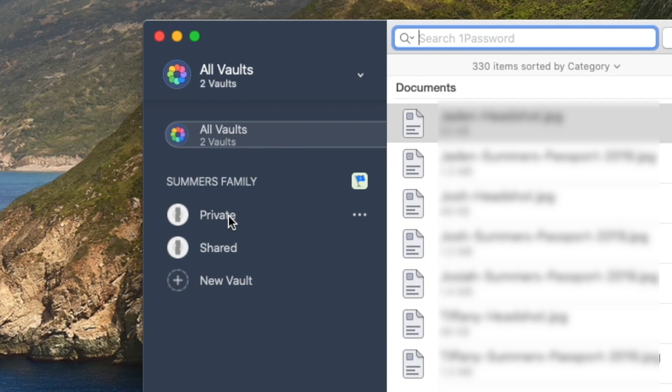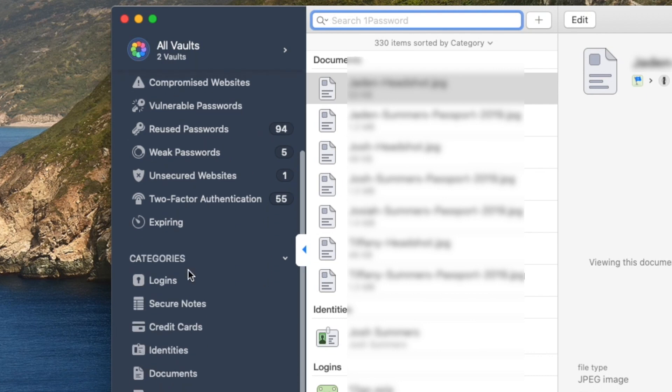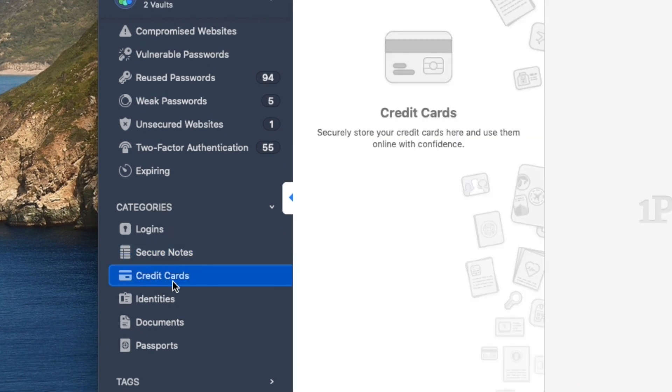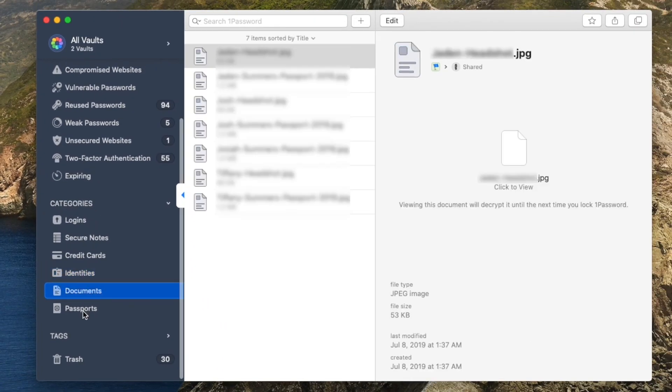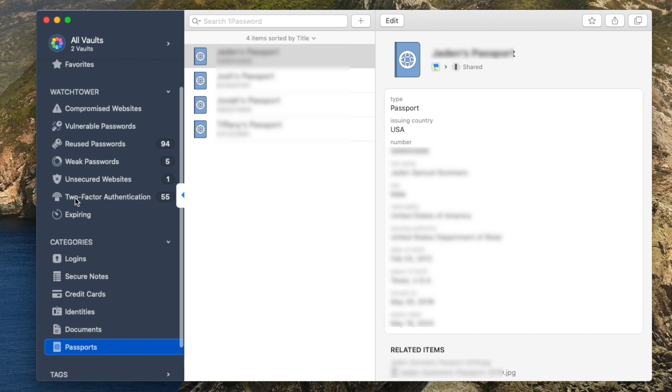The private vault is specifically for me and the shared one is the one I share with my wife and any other family members. Within this vault, you've got your favorites on the left, your Watchtower, and different categories where I've got logins, secure notes, credit cards — which I don't put in my 1Password account — identities, documents, and passports. I keep all the passport information for our family in here as well.